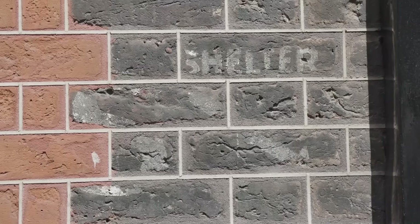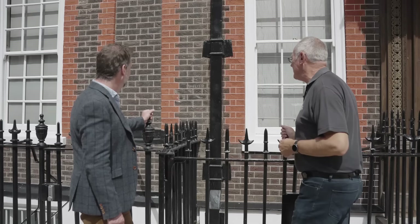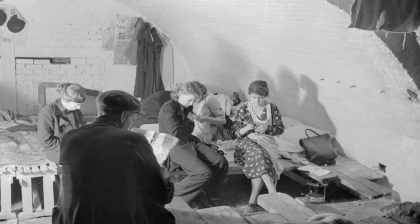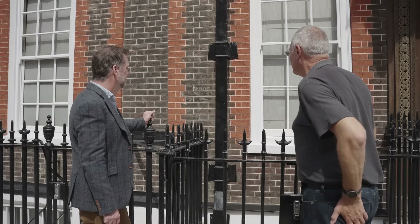Obviously it's a bit faded over the passing of 80 plus years, but it is a shelter sign. It would have had a large letter S, as you can see, an arrow pointing downwards, and the word 'shelter.' The paintwork would have been a bit brighter, but it's fairly low key for what it was. The shelters would have just been literally beneath our feet in the vaults underneath the houses. And there is another sign, hiding in plain sight just a few doors along, which might be of interest as well.